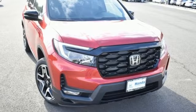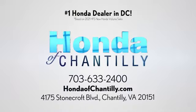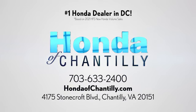the time is now. Experience it today. Honda of Chantilly — we're conveniently located just south of Dulles Airport at 4175 Stonecroft Boulevard in Chantilly.